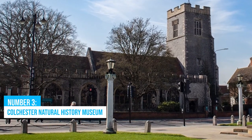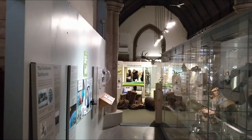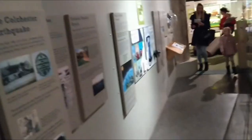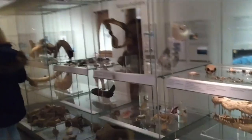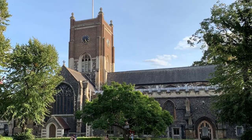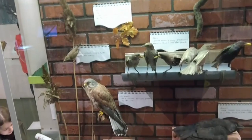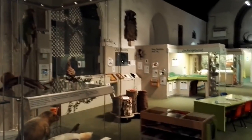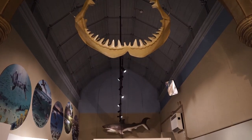Number 3: Colchester Natural History Museum. Located in a medieval church near the grand Colchester Castle, the Colchester Natural History Museum beckons with its nostalgic charm and enriching educational offerings. This family-friendly destination showcases the town's bountiful natural heritage. Step into exhibits unveiling interesting tales of local wildlife and Roman history, providing a thrilling journey through time. A heartfelt welcome greets you at this treasured museum, conveniently situated across from All Saints Church amidst the backdrop of other historical marvels.